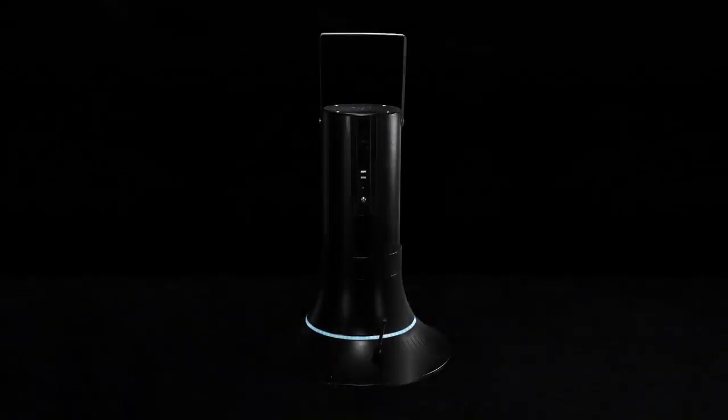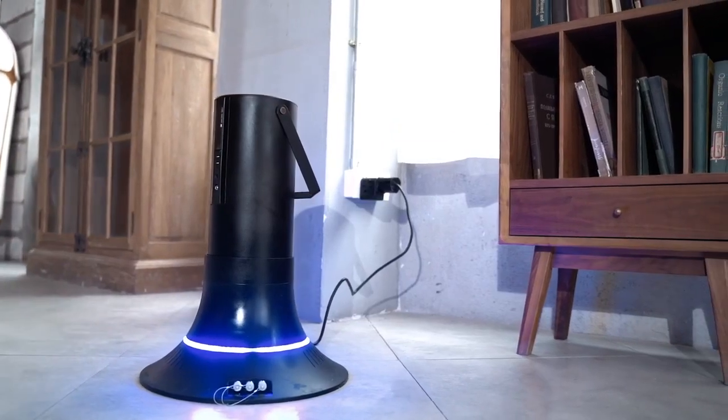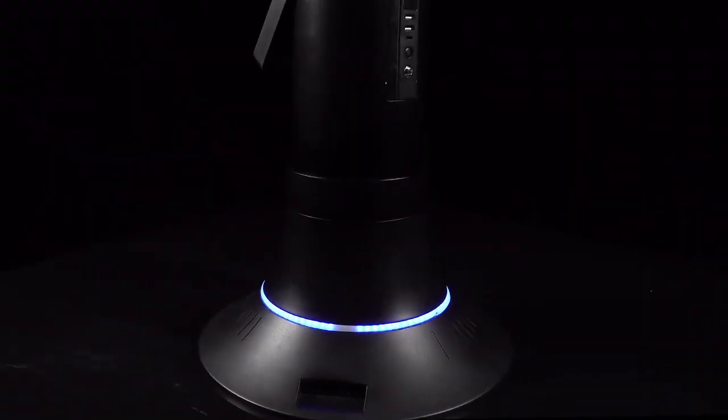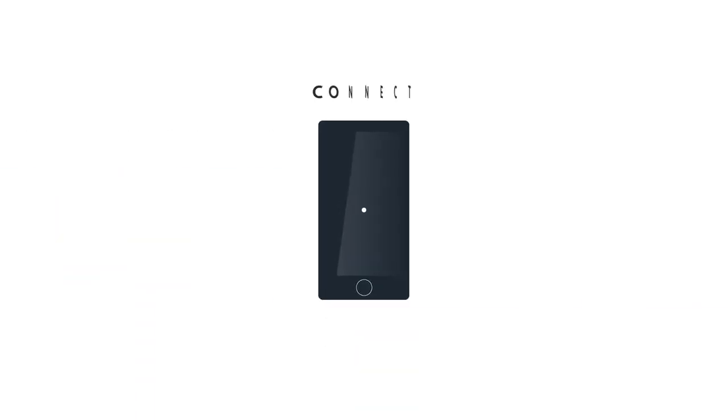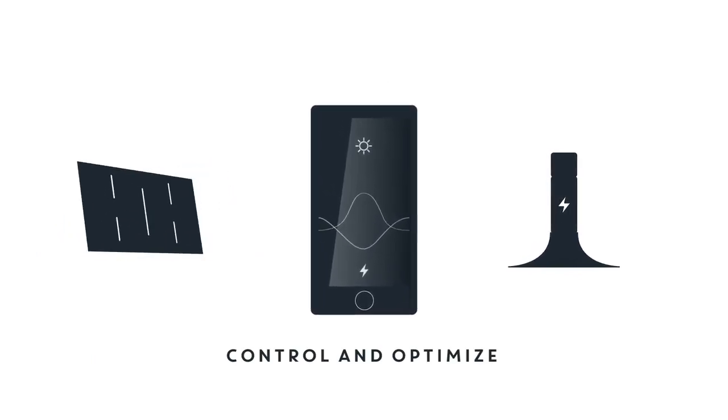The Kraftstrom smart home battery is your personal power administrator at home or best companion for your outdoor adventures. It becomes your adventure companion with a simple pole and is ready to power your life for days. Simply plug it into a power outlet, register and our battery will help you control and optimize your renewable power at home.